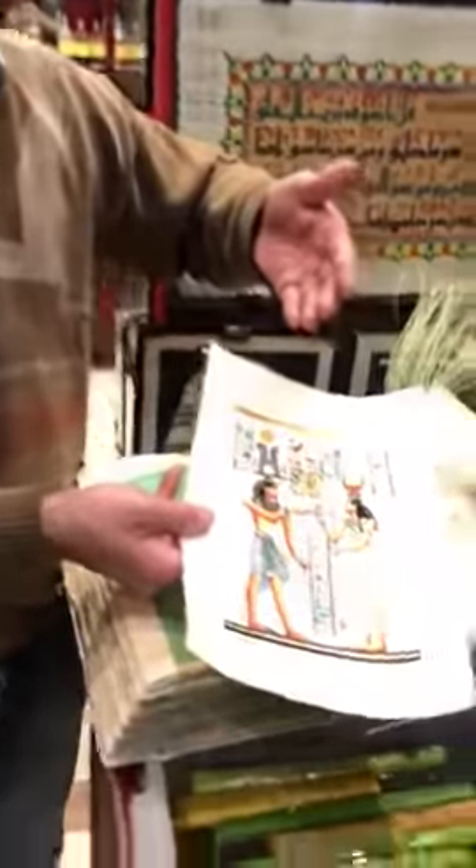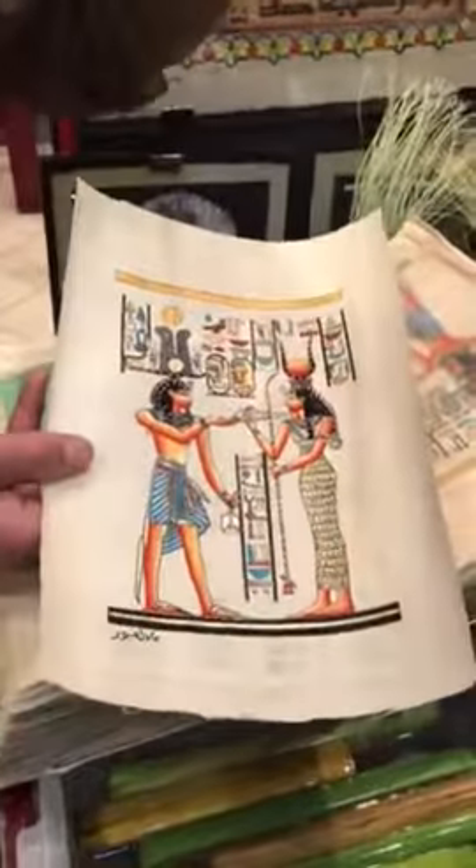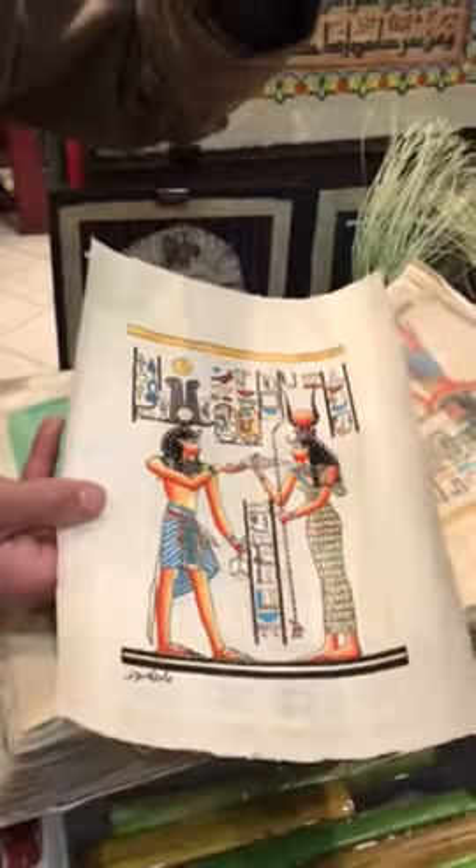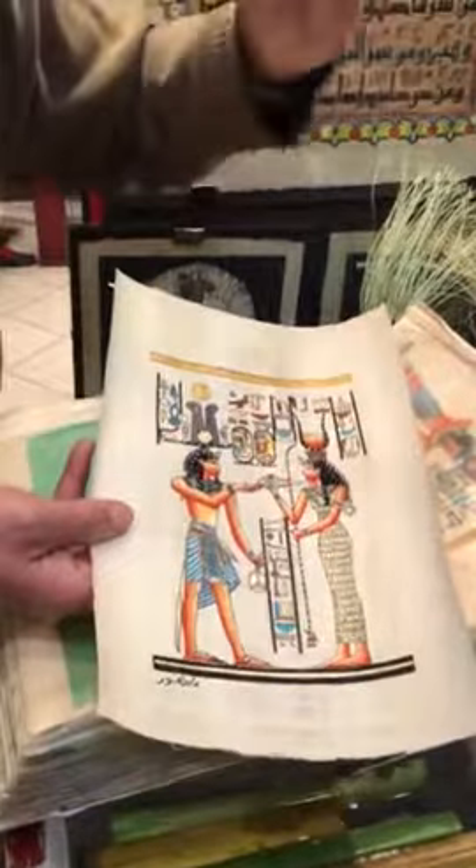The color is from here, the stone, my friend. In ancient times we take, for example, black comes from onyx stone. We take the stone and we crush it, it comes like powder, and we mix it with water and we paint it.